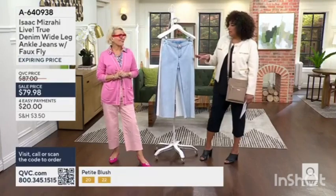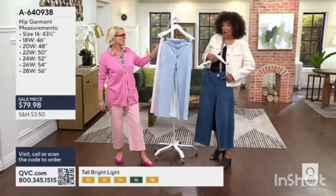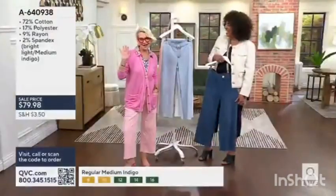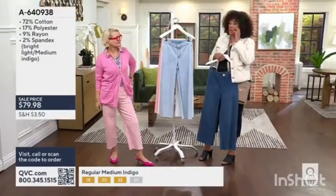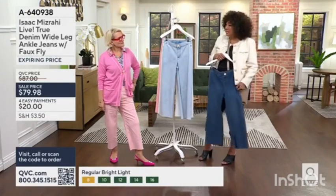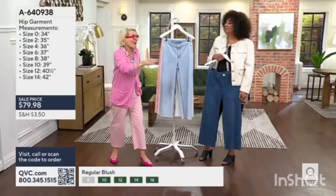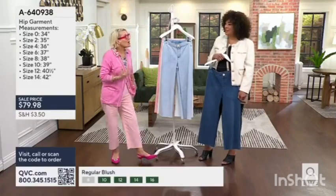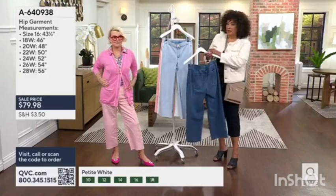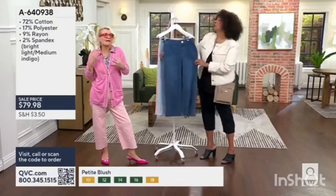Tell me about true denim from Isaac and the silhouette. The true denim has a contrast stitch, which is super easy and super comfortable. If you haven't explored a wider leg, it's a really cool look. For a lot of people thinking, 'how do I make my look a little more current, a little more modern?' — the silhouette can go a long way. The easiest way to update your wardrobe is to take something you wear all the time, like denim, your favorite jeans, and update them in a new, fresh silhouette. They feel like you've thrown on your favorite pajamas.